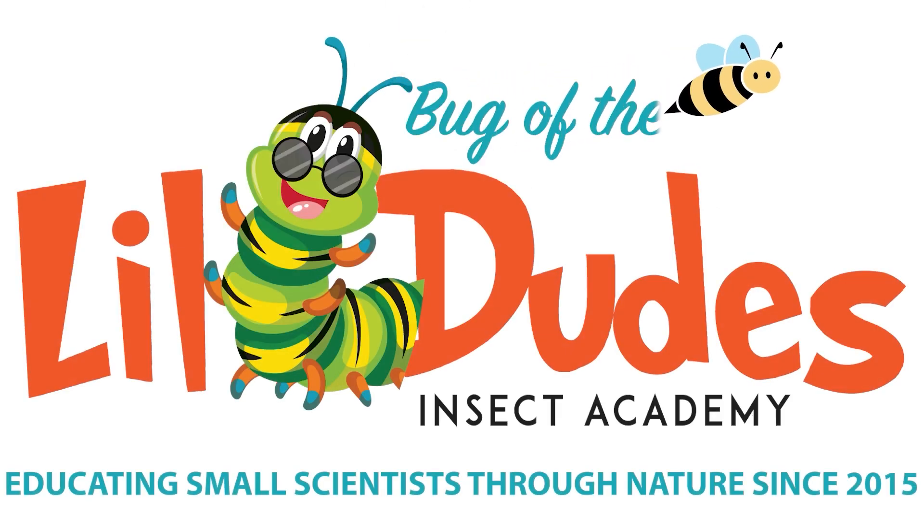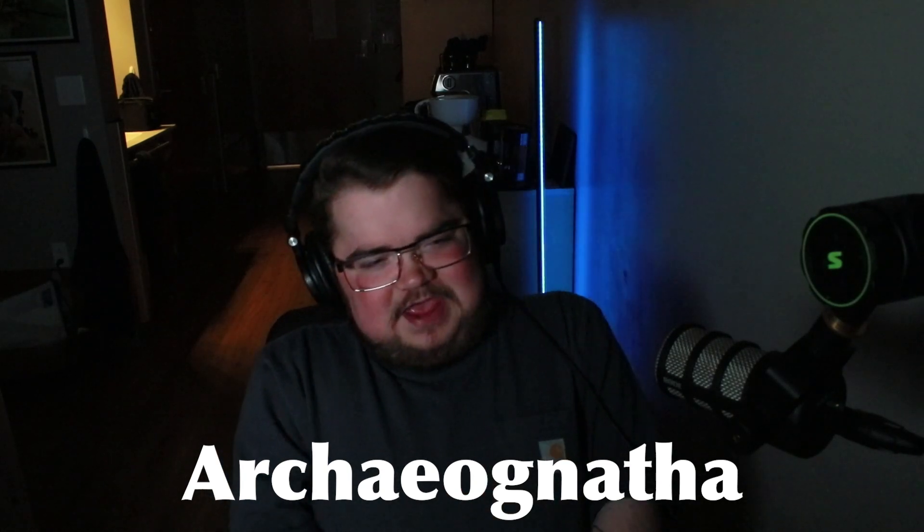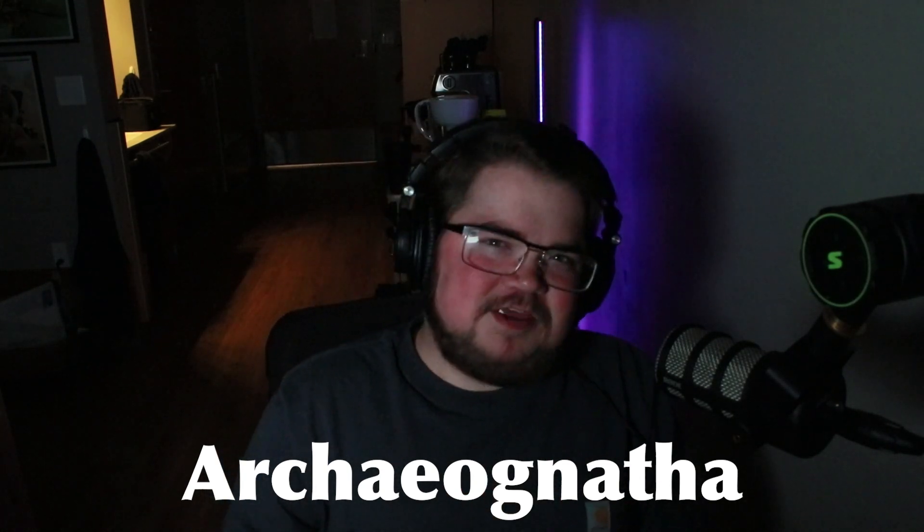Land shrimp. We're talking about land shrimp. Yeah, that's right. We're talking about Archeognatha today. What is up, guys? Welcome back to episode 36 of Bug of the Week, brought to you by Little Dudes Insect Academy. My name is Brayden, and I'm excited to talk this week about Archeognatha, otherwise known as the Bristletails. I like to call them the land shrimp because they look like shrimp that live on the land. That's about it.